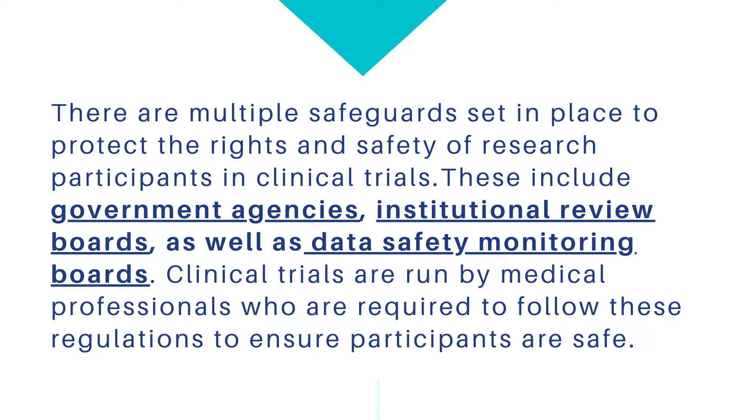There are multiple safeguards set in place to protect the rights and safety of research participants in clinical trials. These include government agencies, institutional review boards, as well as data safety monitoring boards. Clinical trials are run by medical professionals who are required to follow these regulations to ensure participants are safe.